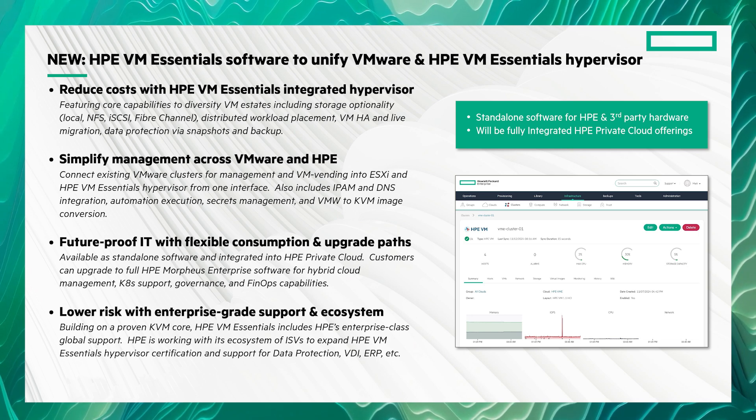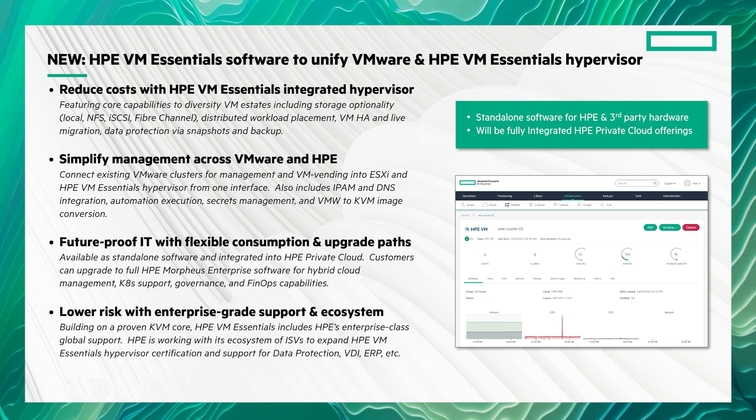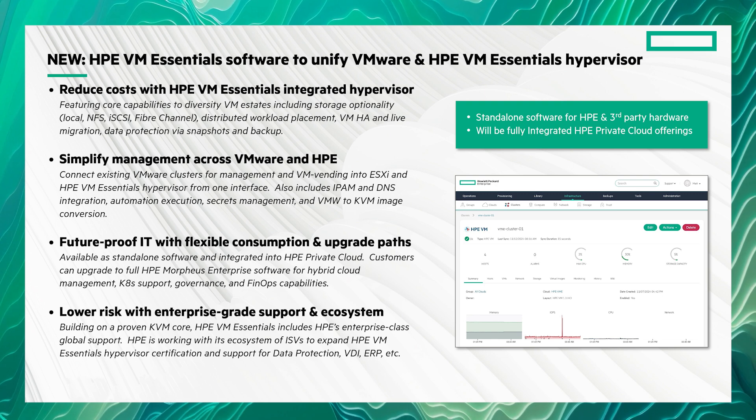This isn't a rip-and-replace solution. You can connect and manage your existing VMware clusters and migrate workloads using the built-in image conversion tools.